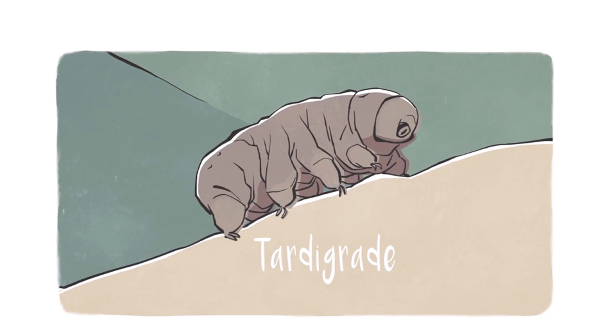What tardigrades are are teeny tiny little animals. They're so small, in fact, that you need a microscope to see them. But if you look at one of these tardigrades under a microscope, what you'll see is that they kind of look like these chubby little caterpillars with eight legs and a head.